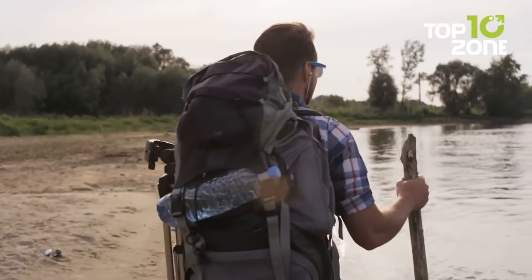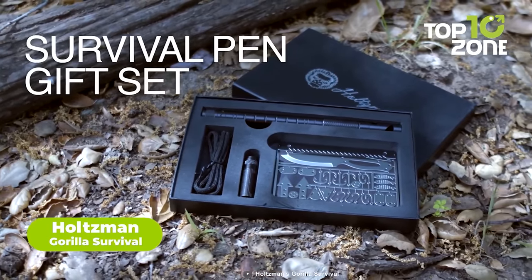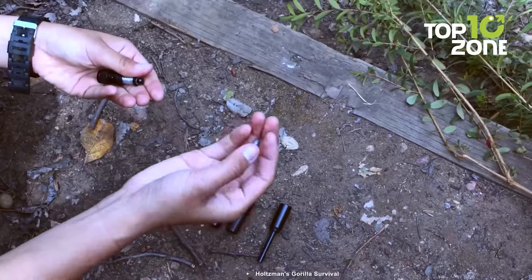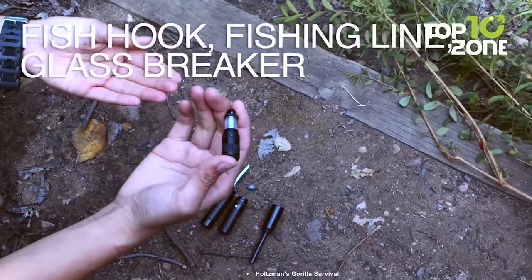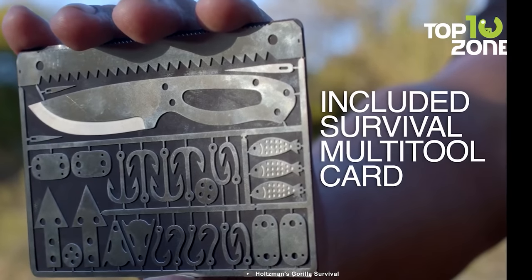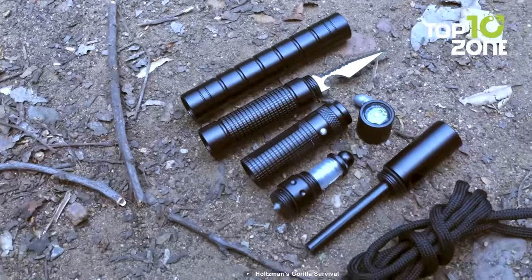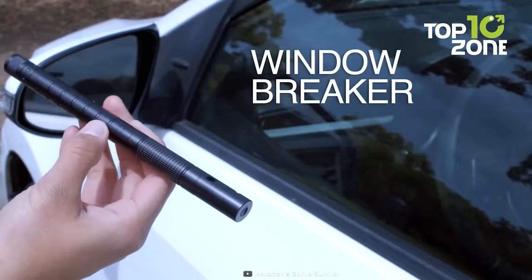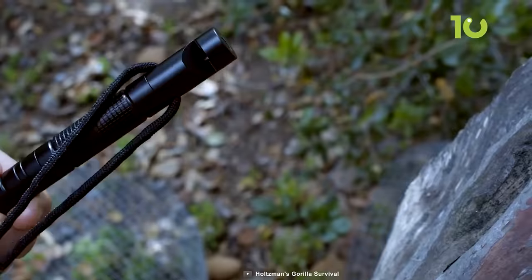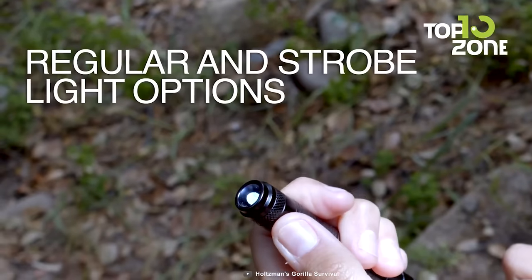In the wild, sometimes the most significant impact comes from the smallest package. Enter the Survival Pen from Holtzman's Gorilla Survival, a pocket-sized powerhouse packed with 12 essential tools. This versatile pen-like gadget is your Swiss army knife in disguise, ready to tackle any survival scenario with ease. Equipped with a multi-purpose paracord and a 30-piece stainless steel survival card, the Survival Pen ensures you're prepared for the unexpected. From a compass and survival whistle to a flint rod and glass breaker, this compact tool is a lifesaver. Crafted with a solid, long-lasting design, the Survival Pen fits right into the palm of your hand, promising to be your trusted companion on any wild adventure.